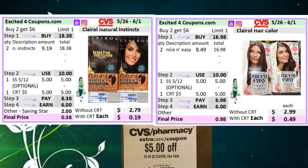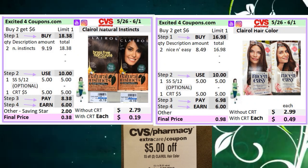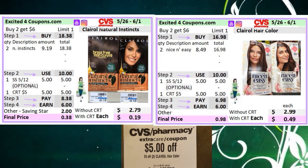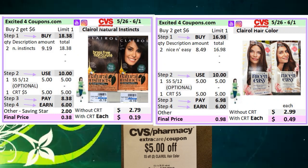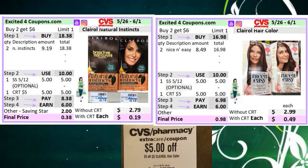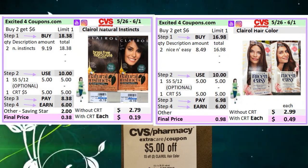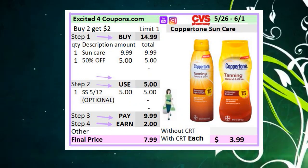Another option: if you don't have that Savings Star offer, you could get the Nice and Easy for $8.49. Use that CRT and that coupon — you will pay $6.98 and get back six ECBs, making it $0.98 or $0.49 each. Without the CRT, it will be $2.99 each since the CRT brings down $5. If you're new to Savings Star, I'll provide that in the description box. It's very similar to Ibotta — make sure you select the offer for the Clairol Natural Instinct to get the cash back.